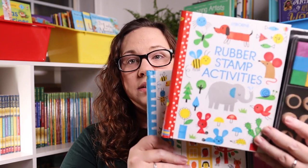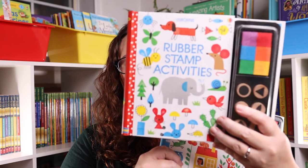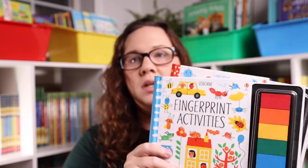I also love picking up kits like this for kiddos we forgot about or someone we need a present for last minute. I have the rubber stamp activity book set and the fingerprint activity set — these are really great for a large range of ages, so I love having those on hand.